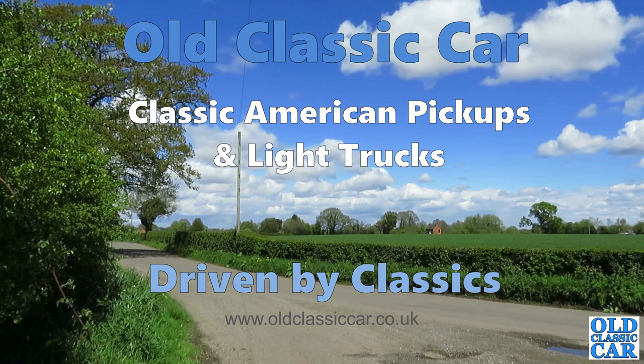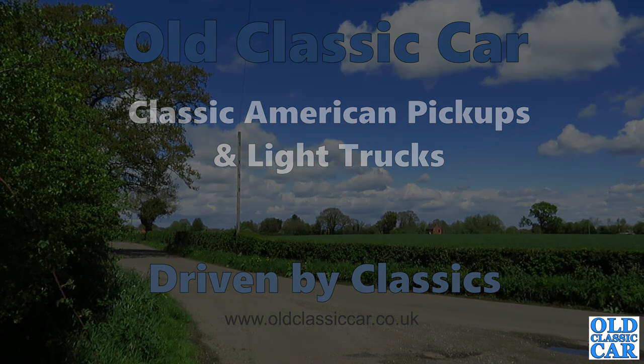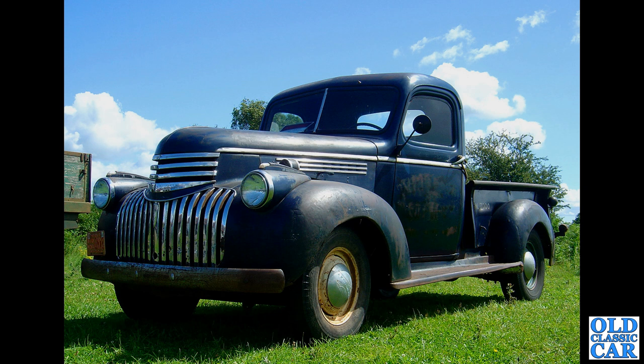Welcome to our classic car here, a collection of classic American pickups and light trucks. To begin with, we have this lovely Chevrolet — this is the 1941 to 1946 era of Chevrolet half-ton pickup. What a beauty that is, with a waterfall grille, wonderful art deco styling they called it. Wonderful little truck.